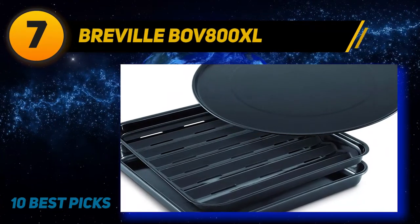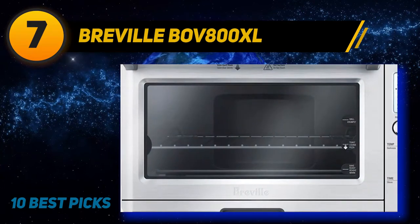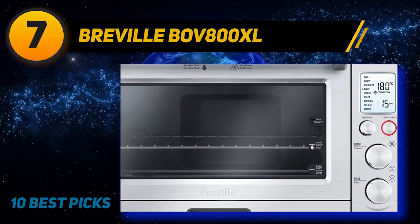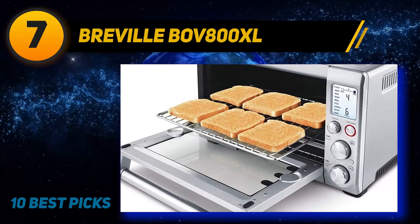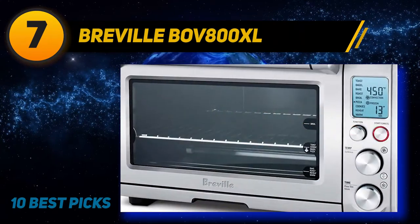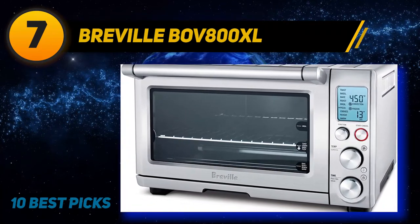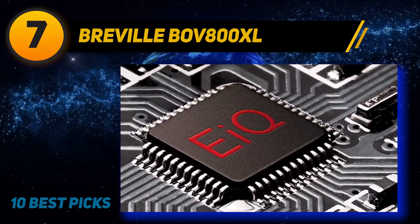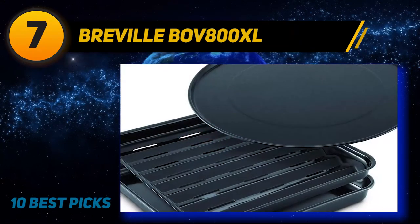Coming at number 7: the Breville BOV 800XL. The Breville Smart Oven straddles the line between a toaster oven and countertop convection oven, so we tested it for both applications. We made toast in various quantities and prepared bagels every morning for breakfast. With the basics out of the way, we moved on to baking brownies, cookies, cakes, and even a few casseroles. We tried out frozen pizza and from-scratch pizzas. We used the reheat function for all of our leftovers and scoured our local grocer for ready-made pot pies, canned biscuits, and apple turnovers.